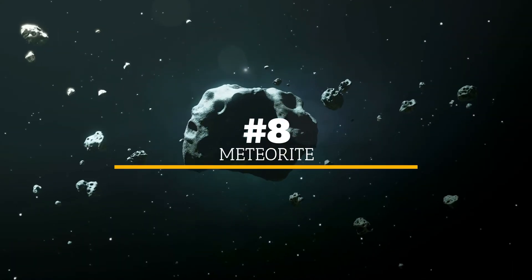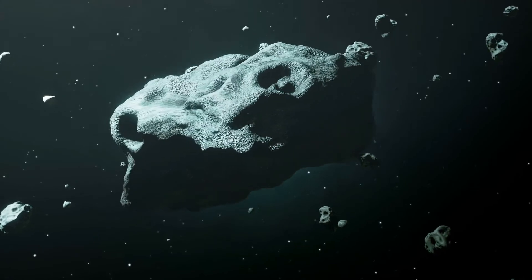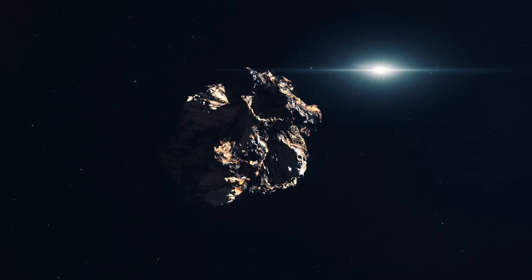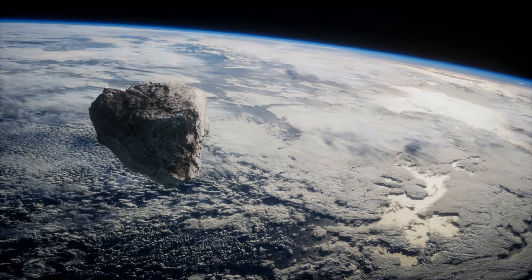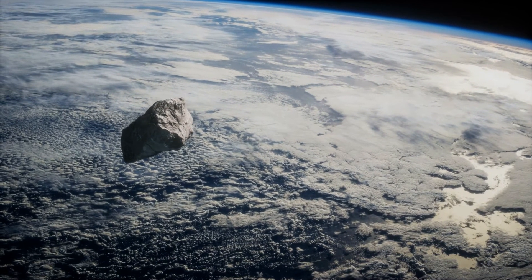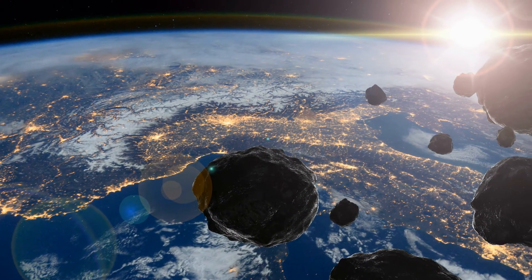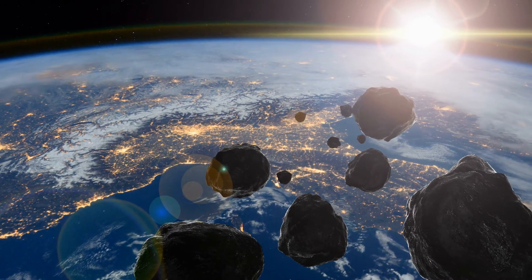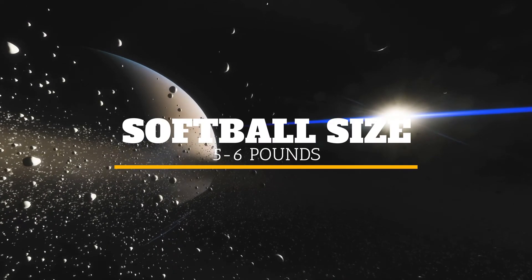Number 8: A meteorite. A meteorite might look like any other rock, although this particular rock is one that has traveled through space, passed through the Earth's atmosphere, and landed on the planet. However, meteorites are usually quite a bit heavier than an average rock from Earth, and it can be startling to pick one up and experience that weight. Meteorites, which often fall from the tails of comets, are heavier than other rocks of the same size because they have a higher metal content, generally containing more nickel and iron. A meteorite the size of a softball will weigh between five and six pounds.